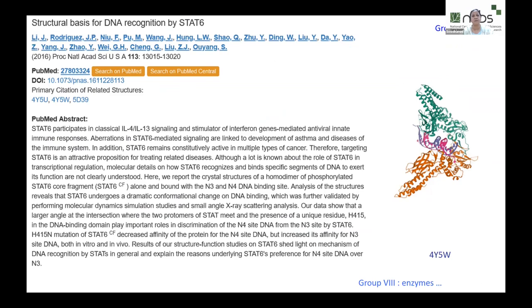This seventh category is a very interesting set. A 2016 paper picked up 16 years later features a protein that falls under group seven — not an enzyme but interacting with DNA. It involves innate immune response, is implicated in asthma and cancer, and uses techniques such as X-ray scattering, molecular dynamics, and mutation analysis to understand the mechanism of action.